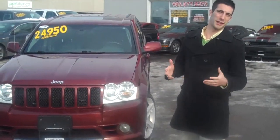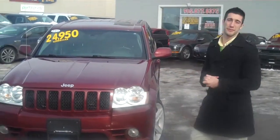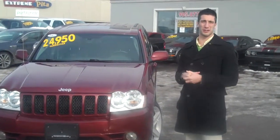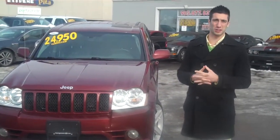Hey Rob, I'm Christopher from Georgetown Kia. I want to thank you for your interest in acquiring our 2007 Jeep Grand Cherokee SRT8. Phenomenal vehicles — they do very well at our dealership and we've had a lot of inquiries on them.